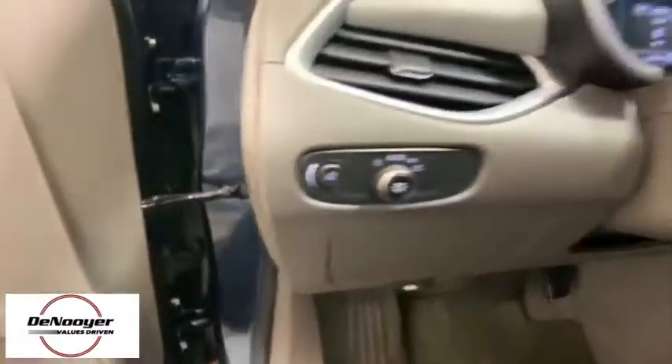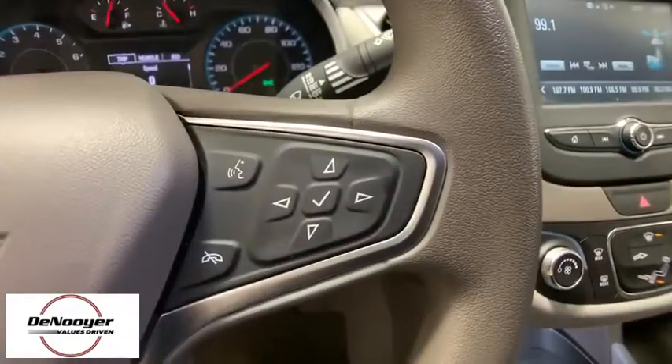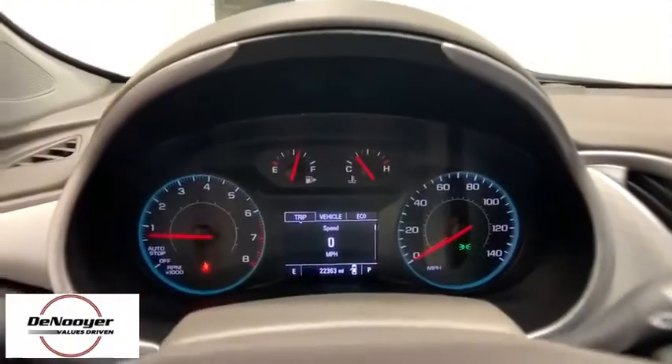Electronic stability control, security system, tachometer, remote keyless entry, overhead console, panic alarm, brake assist, front reading lamps, front bucket seats.